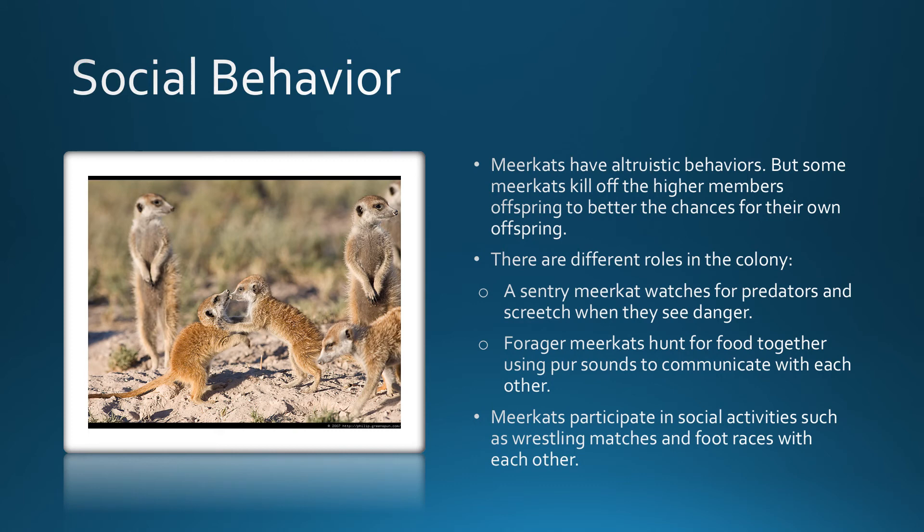Social behavior continuation: meerkats have altruistic behaviors, but some meerkats kill off higher members' offspring to better the chances for their own offspring. There are different roles in the colony. A sentry meerkat watches for predators and screeches when they see danger. Forager meerkats hunt for food together using purr sounds to communicate with each other. Meerkats also participate in social activities such as wrestling matches and foot races with each other.